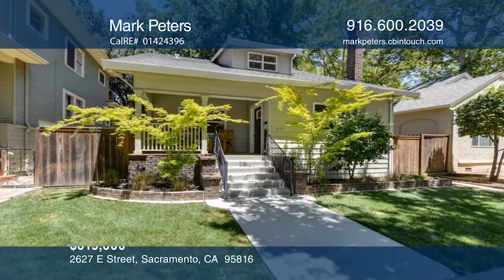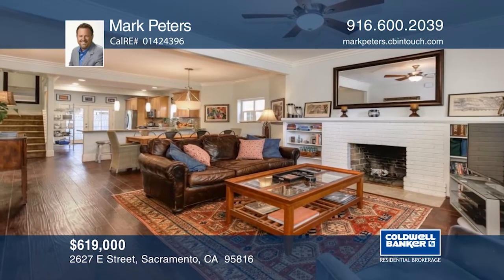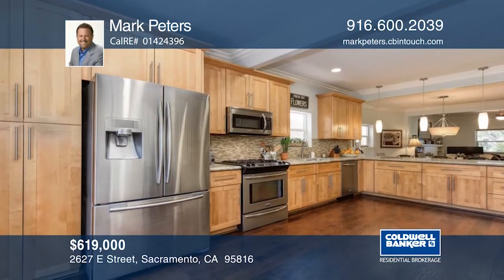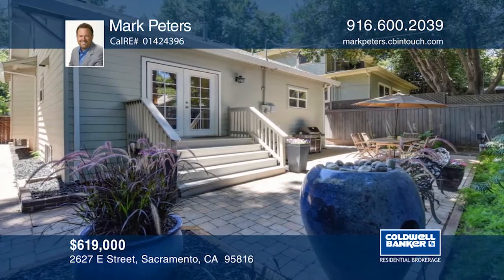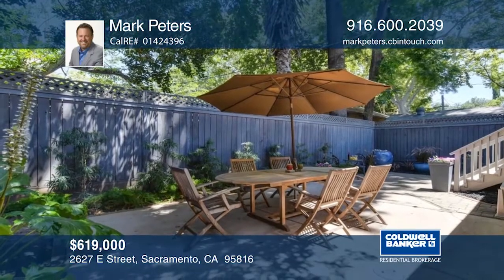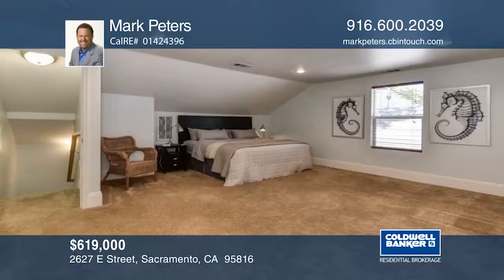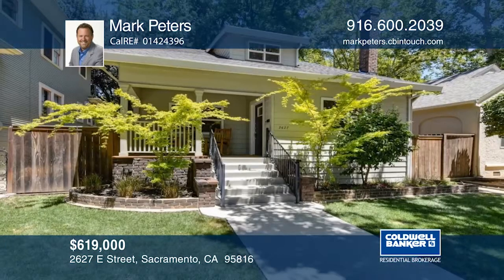This wonderfully remodeled three bedroom, two bath bungalow is sure to please your senses. Old meets new in this open concept, light, bright, and spacious home. Entertain guests in your private backyard oasis. Retire to your large master suite, which occupies the entire upper floor. There is plenty of storage throughout, including a partial basement. Learn more with a call to Mark Peters.